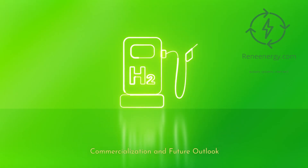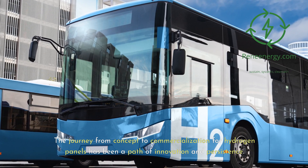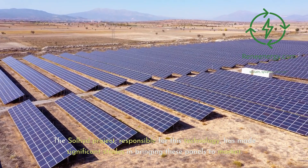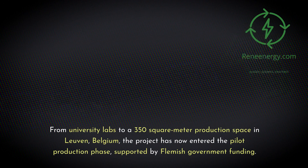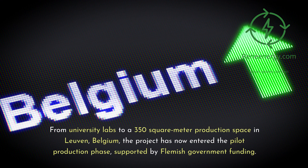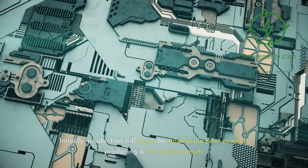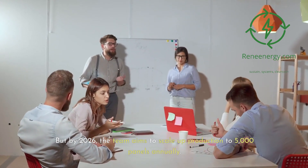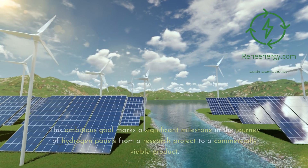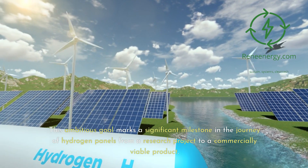The journey from concept to commercialization for hydrogen panels has been a path of innovation and persistence. The SOLID project, responsible for this technology, has made significant strides in bringing these panels to market. From university labs to a 350 square meter production space in Leuven, Belgium, the project has now entered the pilot production phase, supported by Flemish government funding. Initially, production will focus on small-scale pilot projects producing a few dozen panels, but by 2026 the team aims to scale up production to 5,000 panels annually — a significant milestone in the journey from research project to commercially viable product.